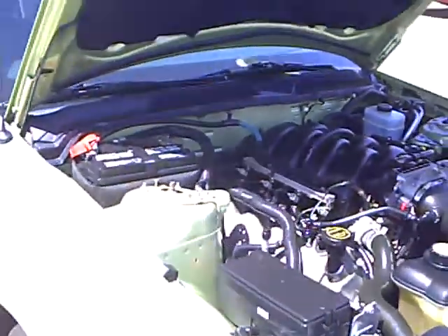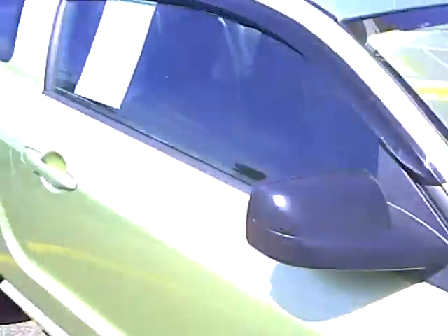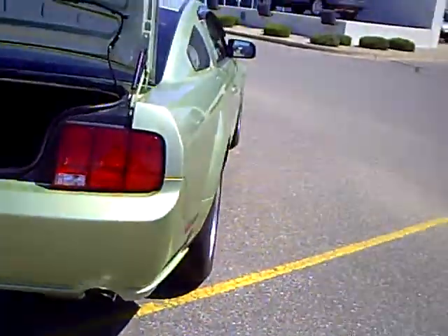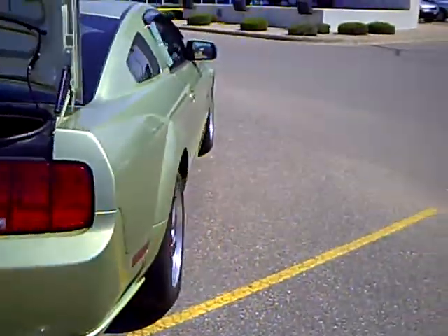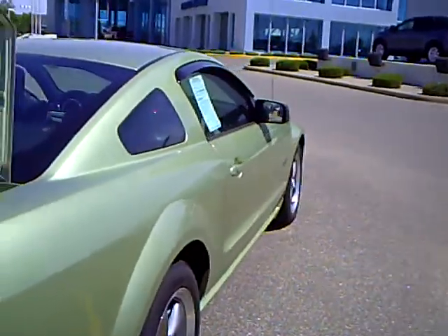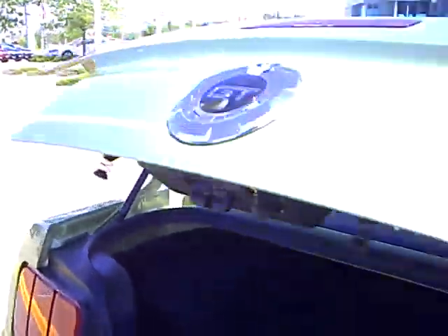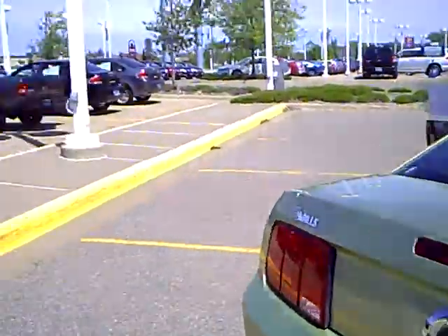We did purchase this vehicle from Ford Motor Company. This is a vehicle that was leased new and we bought it out from Ford Motor Company because of the low miles and as clean as the car was. Very popular color — kind of a nice throwback color on the '05. This was the year that they restyled, went back to the classic late '60s, early '70s styling in the Mustangs, and it is a beautiful car.